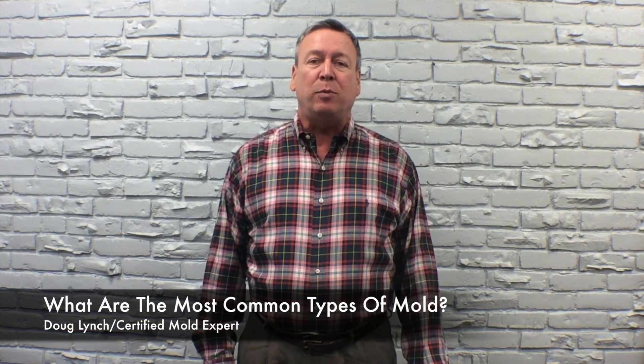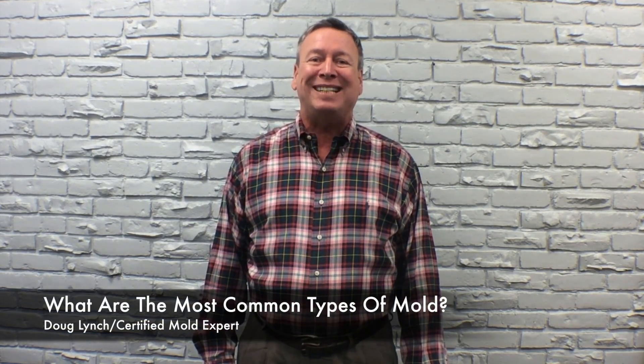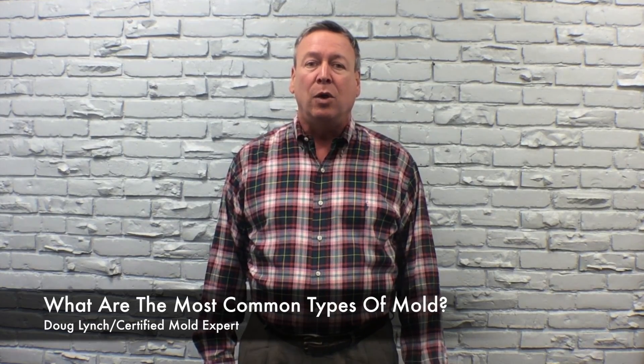Hi, Doug Lynch, A1 Mold Solutions. Today we'll be answering the question: what are the most common types of mold that are found in the home? Well, there are three.